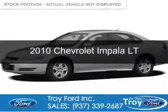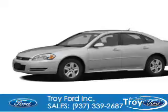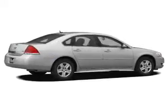This is a used 2010 Chevrolet Impala. It's powered by front wheel drive, a 3.5 liter six cylinder engine, and a four speed automatic transmission.